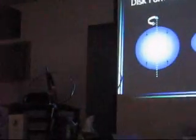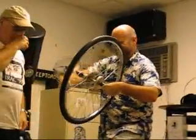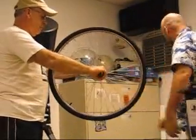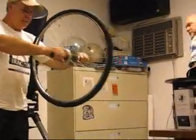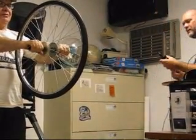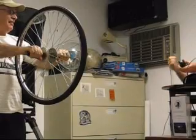I need a volunteer — someone named Burley. What I'm going to do is spin up this bicycle wheel. Don't hold it against your chest because you're going to spin it up. You have to come a little closer.